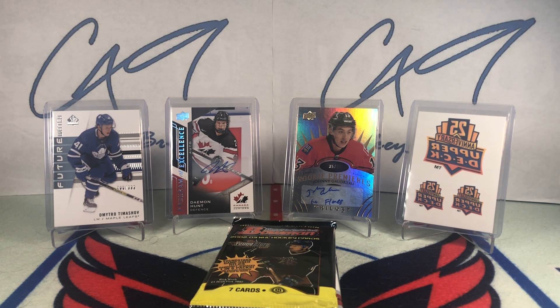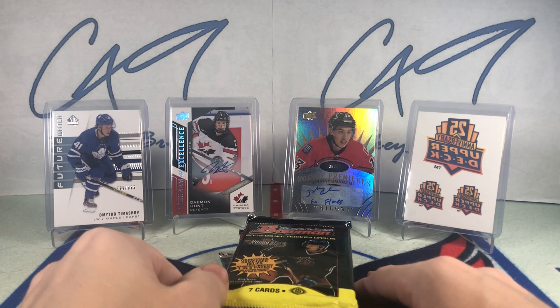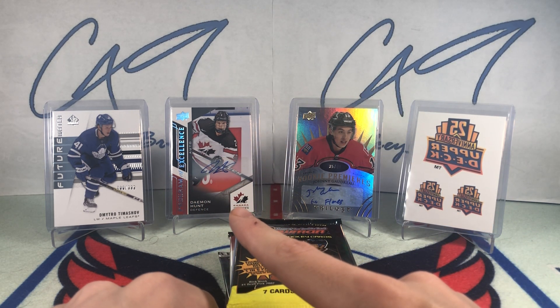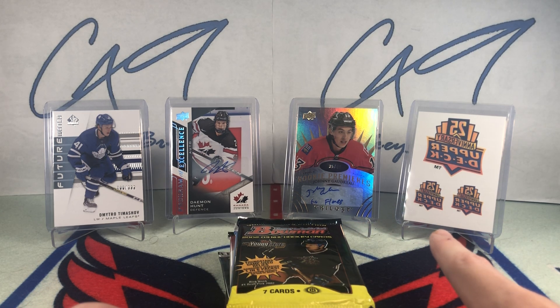Welcome to the 108th episode of Six Pack Saturday, where we open up six packs on Saturdays. If you haven't checked out last week's episode, it was a really good one — we had a non-signed future watch number 700 of 999 Dimitro Timoshev, a Program of Excellence auto of Damon Hunt, a Rookie Premieres auto inscribed 35 of 49 Johnny Goudreau inscribed 'Go Flames,' and some 25th Anniversary Upper Deck temporary tattoos. Somebody commented I should put them on my hand for this week, which would have been pretty funny.